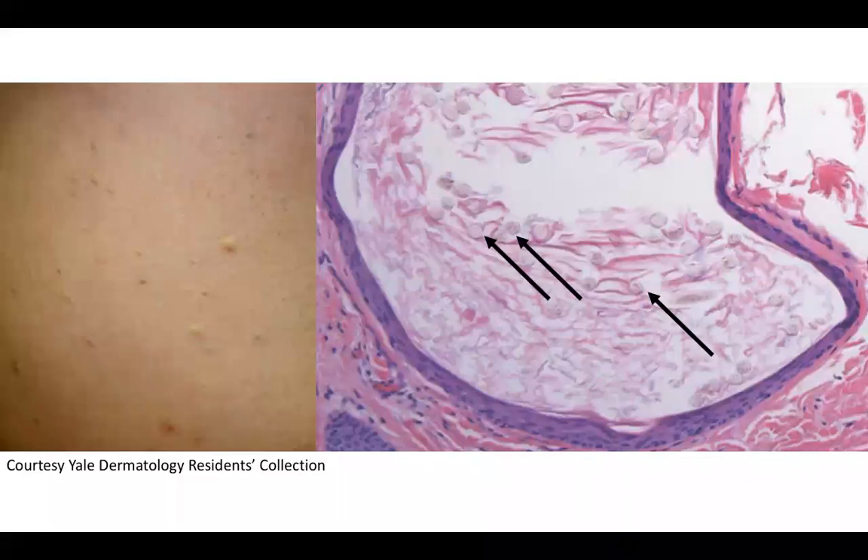Welcome back to DEP60. Today we have a CPC of yellowish to slightly gray papules on the trunk. Biopsy findings include a cystic structure filled with loose keratin and vellus hairs, lined with squamous epithelium. Can you guess the diagnosis?